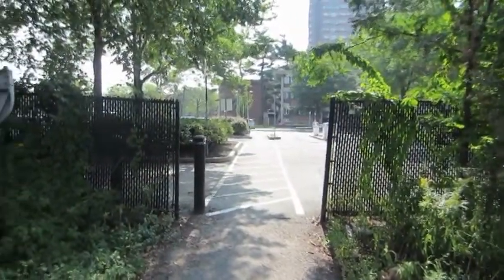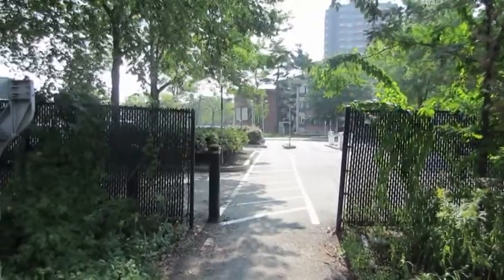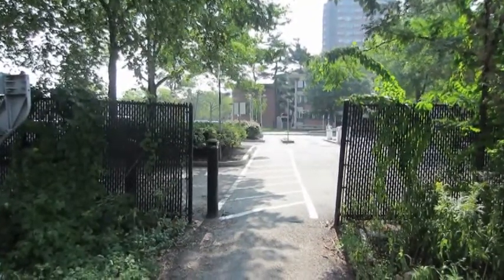And over here, this is the bleak and extremely important MIT campus, brought to you by the Koch brothers.